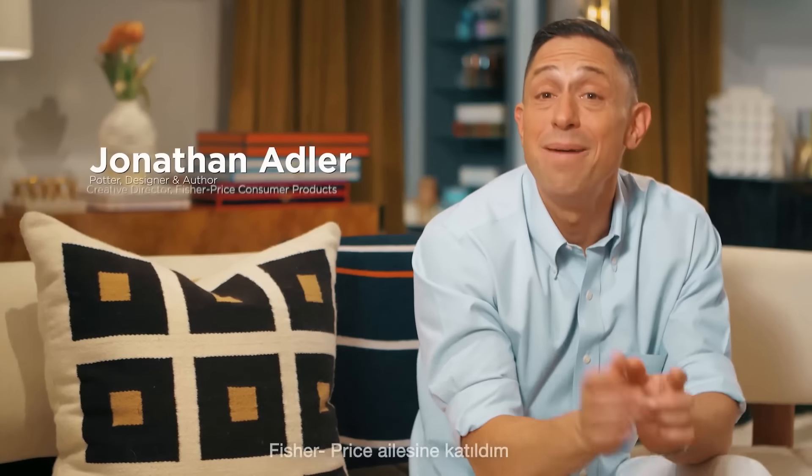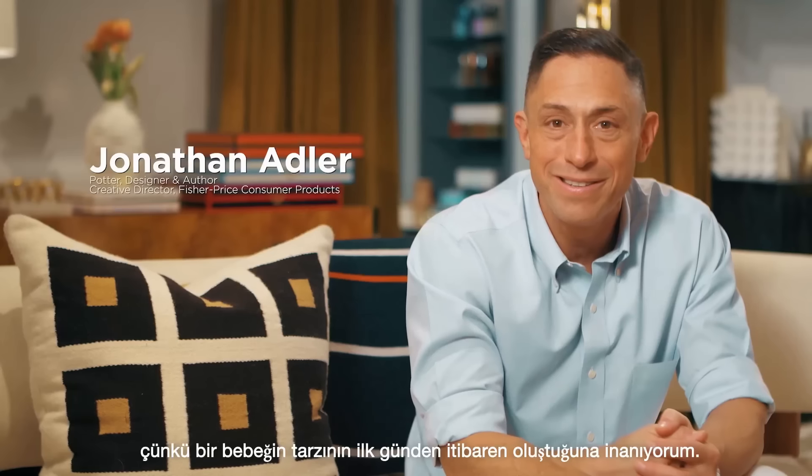Hey, Jonathan Adler here. I'm partnering with Fisher-Price because it is never too early to develop a baby's sense of style.